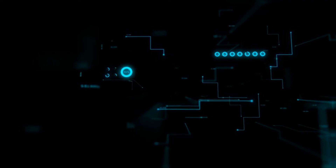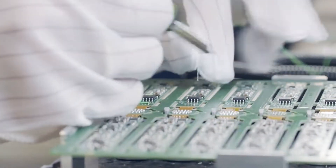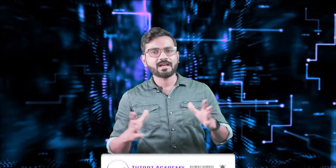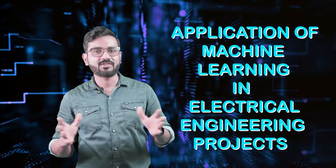The idea of machine learning, where the machine can learn things without being explicitly programmed, is fantastic. Have you ever considered how machine learning might be applied to the electrical industry? Hello everyone, welcome to Tutorot Academy's YouTube channel. My name is Alankar and I have got for you a new case study on application of machine learning in electrical engineering projects.